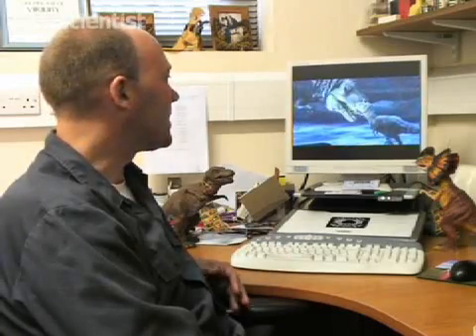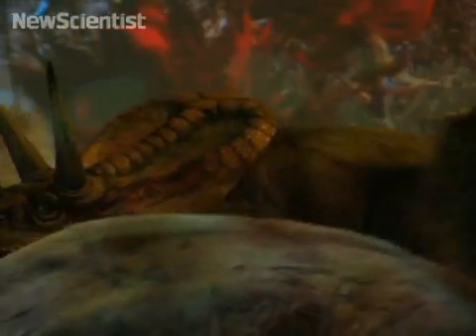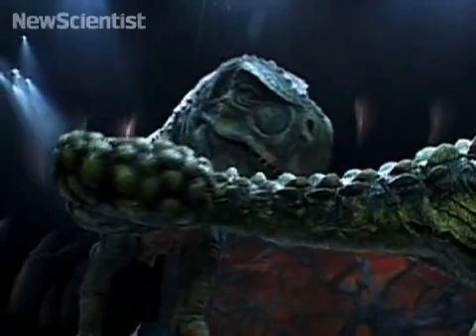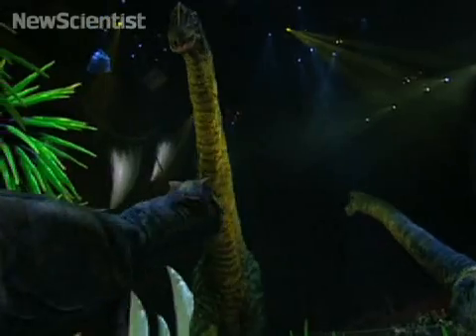Instead of going with classic drab gray-green dinosaurs, they put some variation in color, some splashes of bright color. These animals probably did have color vision, so why not give them some color? In terms of the bad, you could quibble over the dinosaurs looking a little rubbery, and they're not moving as fast as some of these dinosaurs — especially the smaller ones — might have done.